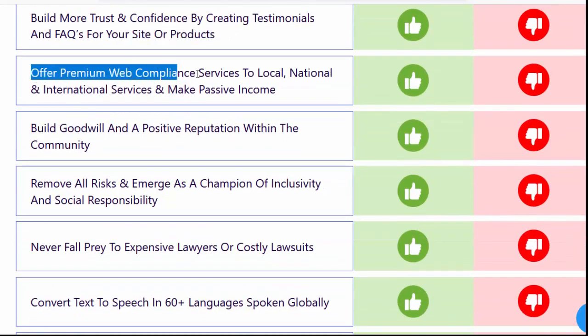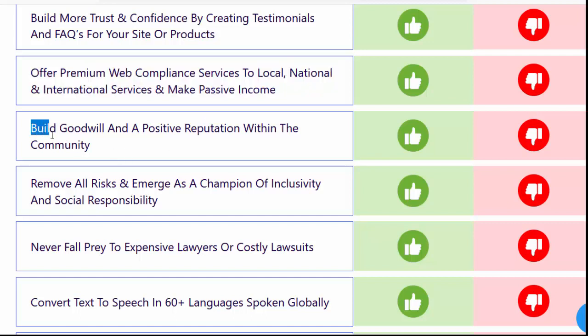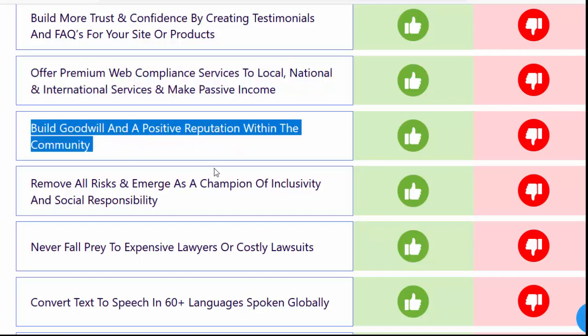Build more trust and confidence by creating testimonials and FAQs for your site or products. Offer premium web compliance services to local, national, and international clients. And make passive income. Build goodwill and a positive reputation within the community.